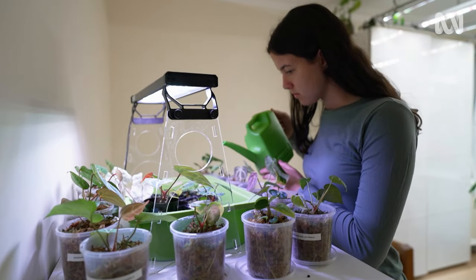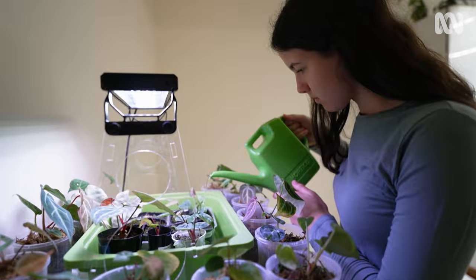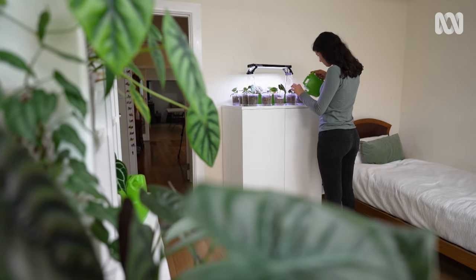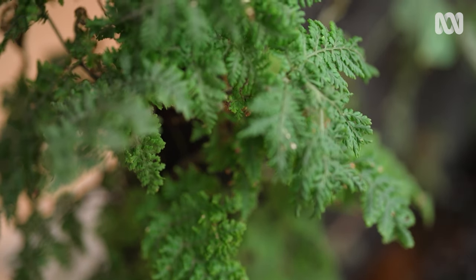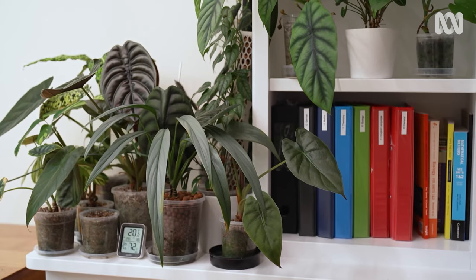My name is Elizabeth, and I'm a 16-year-old plant lover, enthusiast and collector. I live in Melbourne's Inner West in Newport with my family. I have roughly 150 different plants in my room, and of that there's just shy of 100 different species and hybrids.